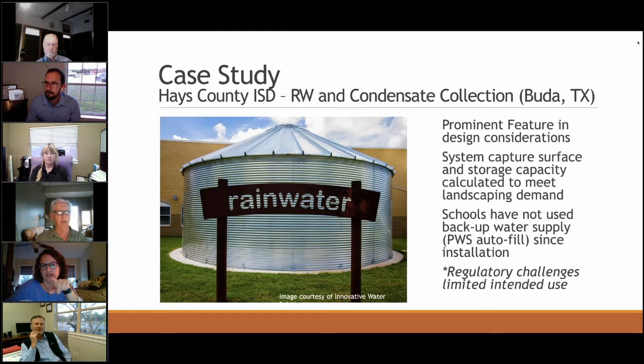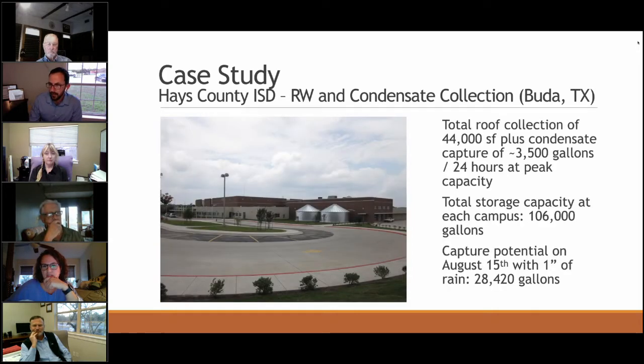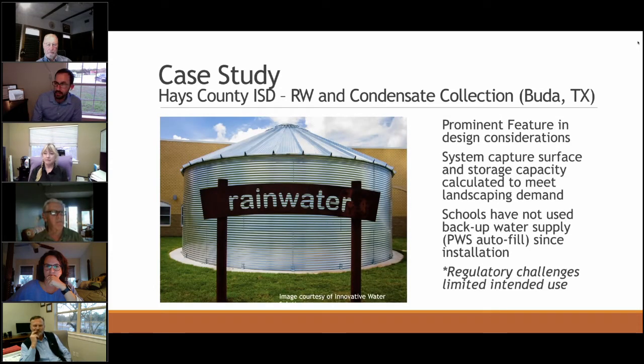In August the system generates about 3,500 gallons of condensate per day. To illustrate the power of rainwater: even on peak condensate production of 3,500 gallons, one inch of rain produces 28,000 gallons — nearly 10 times more. The power of rainwater is enormous; it's just a matter of getting it into a storage tank. This system was designed by Innovative Water Solutions and everyone at that company is proud of it — drive by sometime if you haven't already.